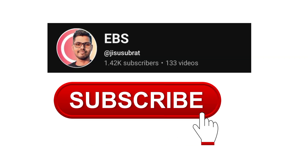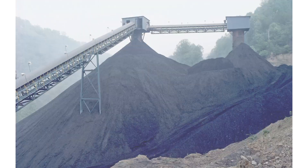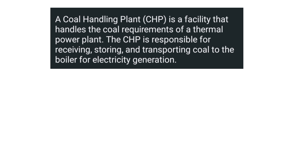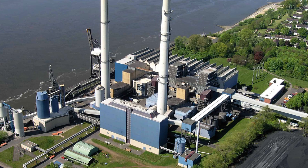Today we'll talk about the concept of the coal handling system in the thermal power plant. A coal handling system is a facility that cleans, crushes, and transports the coal to prepare it for use in power generation, industrial processes, or other applications.